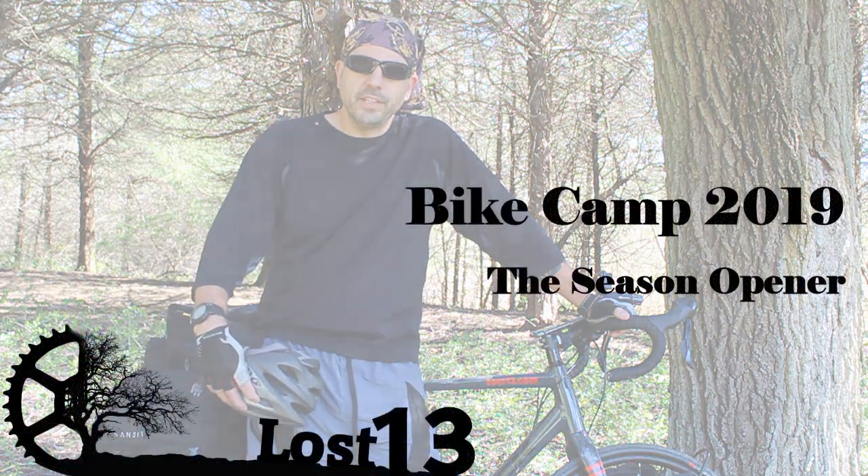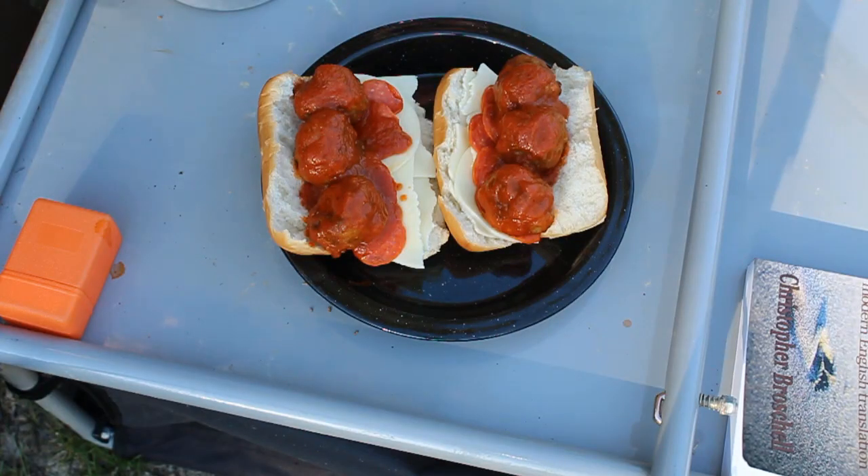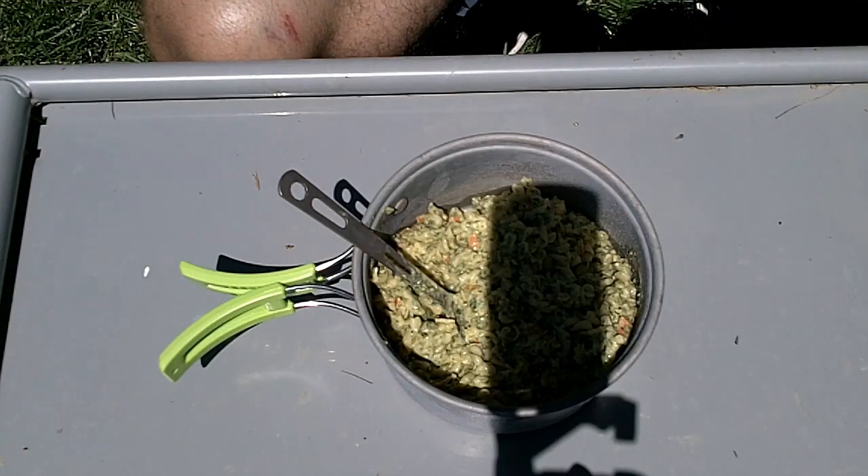Hello world! Welcome to the Lost 13 Season Opener for 2019. In this video, I make meatball subs, Spam and pineapple, and I try a new freeze-dried meal by Alpine Air.